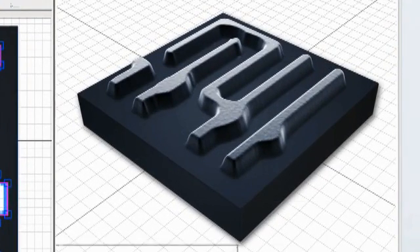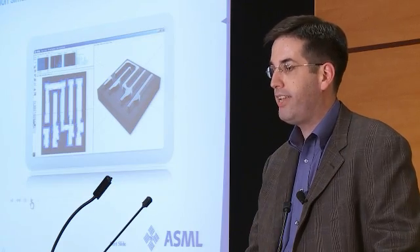This is heavy duty computation and can require hundreds if not thousands of CPUs running days at a time in order to converge on an optimal result. We are constantly looking for new ways to use the simulated scanner to help our customers.